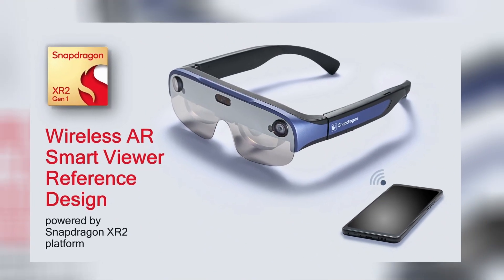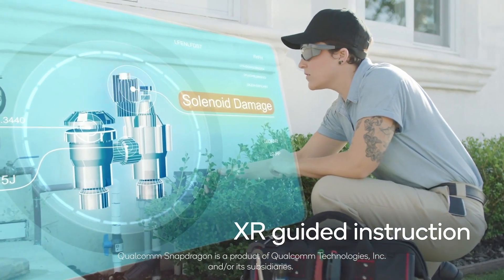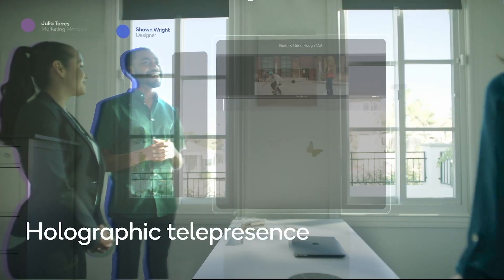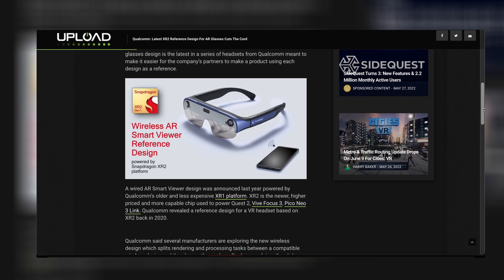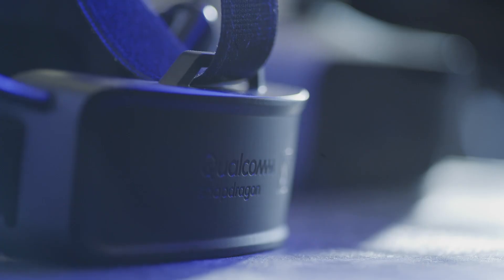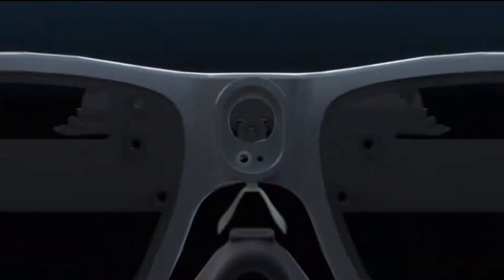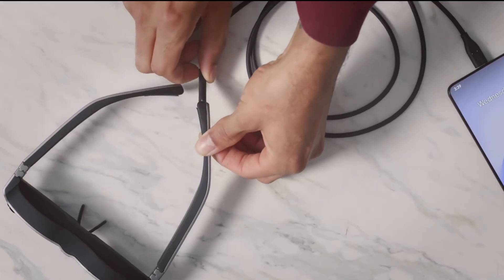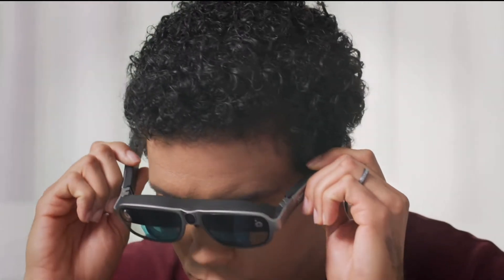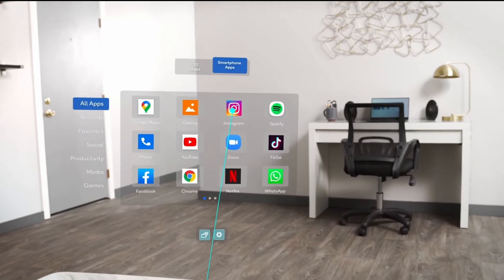Now we come to the already mentioned reference design from Qualcomm. A reference design is a design specification from the hardware manufacturer — in this case, Qualcomm. When another company uses Qualcomm's hardware but its own design, it's called a custom design. The reference design provides a basic template for manufacturers. The Snapdragon XR2 chip is the base for this reference design and is supposed to enable a wireless AR experience via smartphone. Qualcomm's previous concept was based on the Snapdragon XR1 chip and required a wired connection. The main processing power will still take place on your smartphone, but wirelessly with support for Wi-Fi 6E and Bluetooth 5.3.